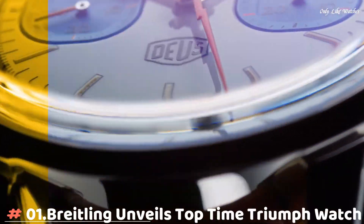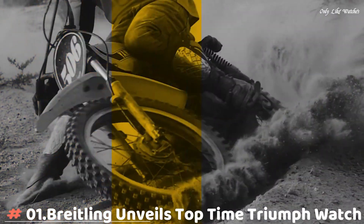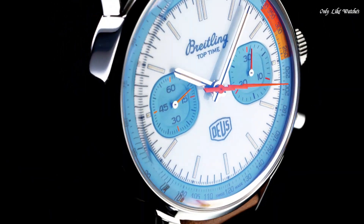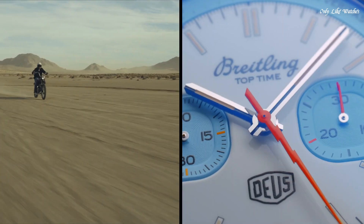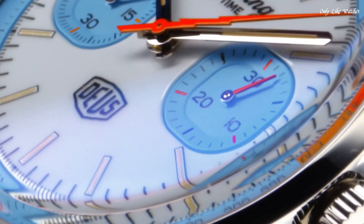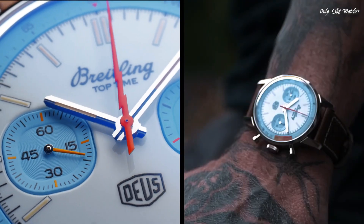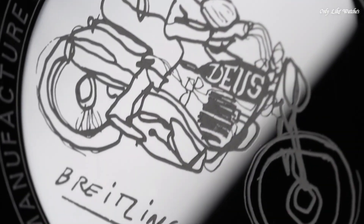Number 1: Breitling Top Time Triumph Watch. Breitling released the Top Time — a chronograph designed for young and active professionals — inspired by the speed-driven style of the day.